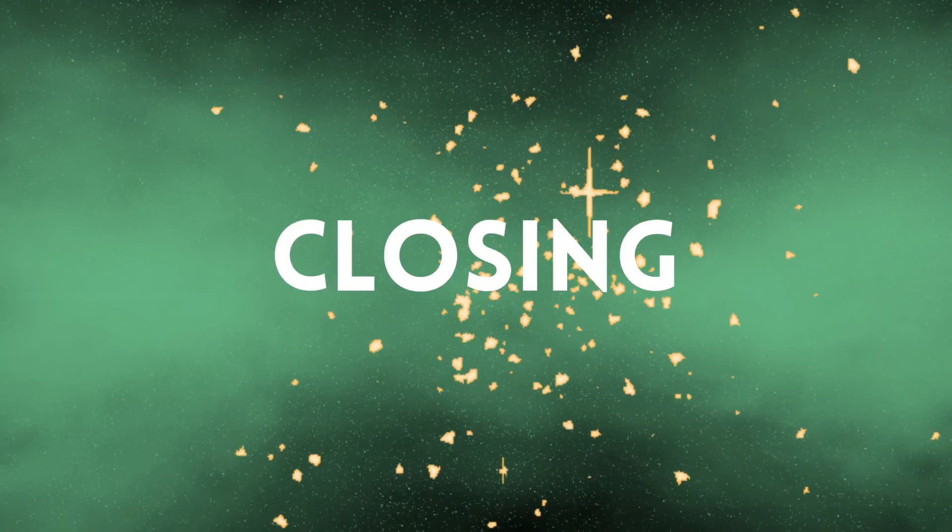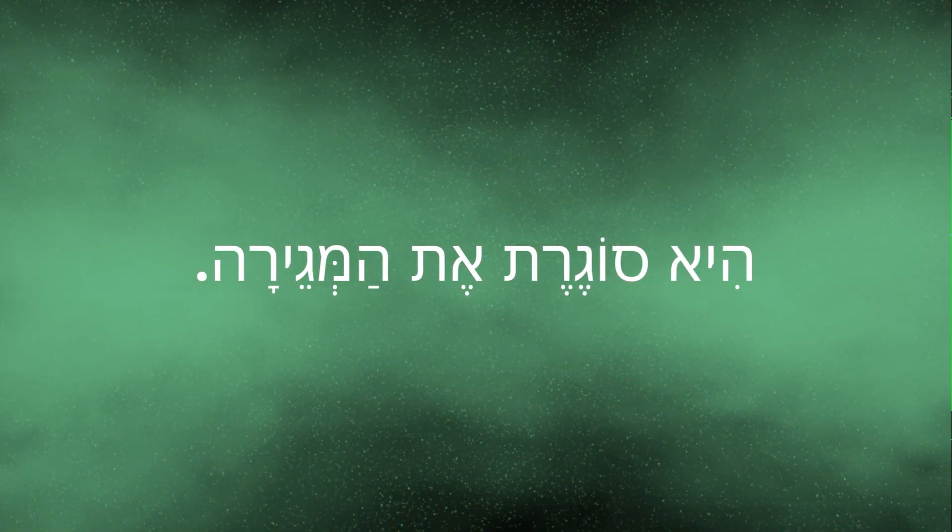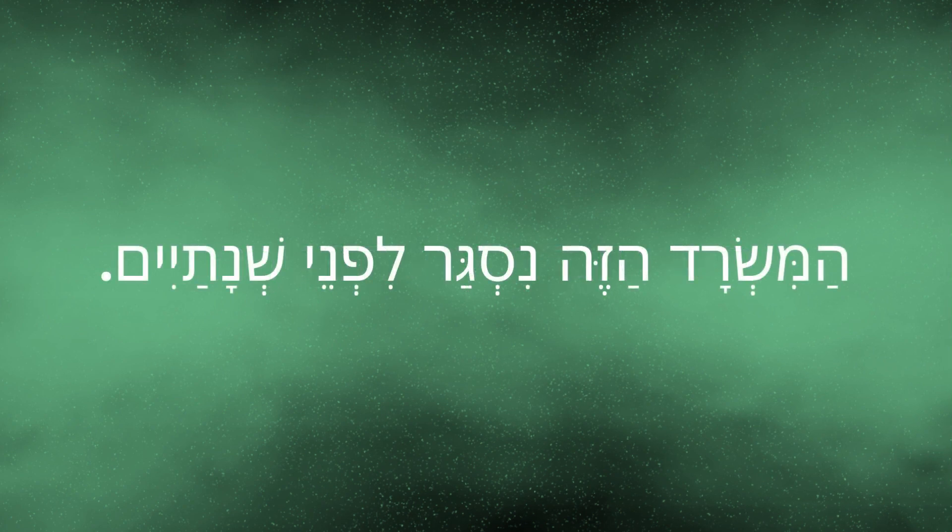Let's move on to לסגור, which is the opposite of liftoach. A man says סוגר, while a woman says סוגרת. For example: היא סוגרת את המגירה — She is closing the drawer. המשרד הזה נסגר לפני שנתיים — This office closed two years ago.